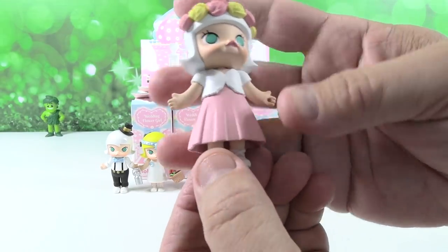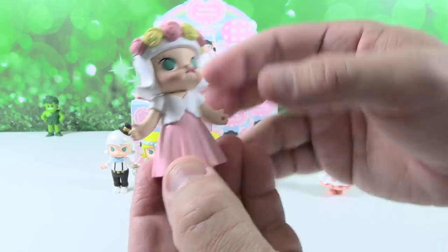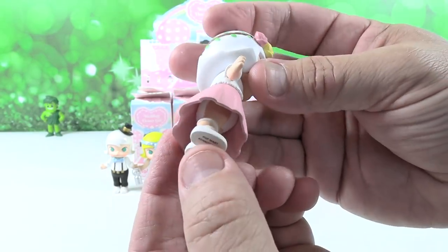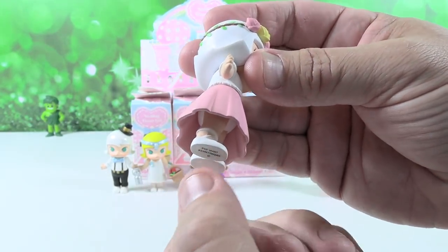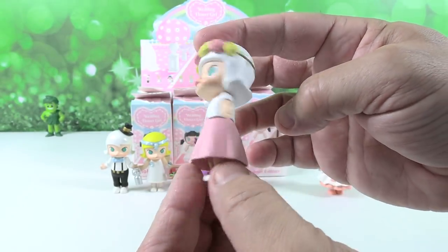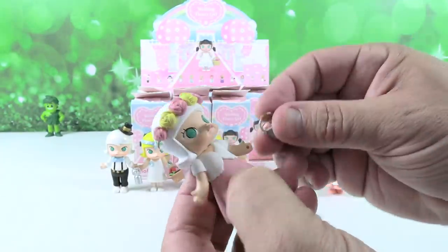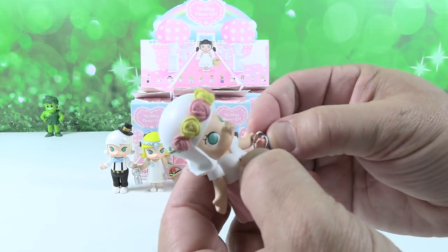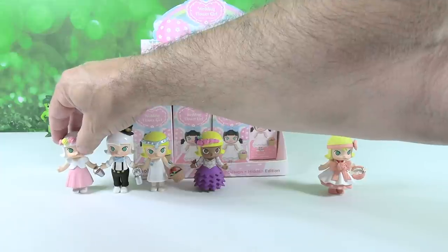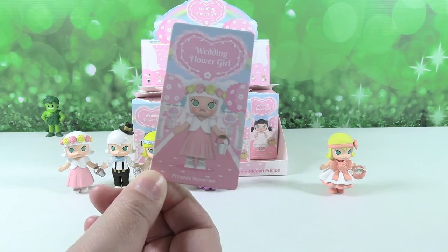Princess November — she is really pretty too. She's wearing a very simple pink dress with a little white sweater over the top. She has the same shoes that Princess December had, except they're not pearlescent — just white. I think I just like the plain white ones better. And then she has this rose headband. She has a pail of ice cream for her accessory. She's like, 'Pick me, Prince Milky!' That's what they needed the milk for — to make ice cream. Princess November.